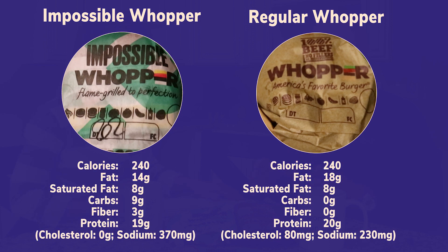Calorically, the two patties are very close. They have almost the same amount of protein and almost the same amount of fat. The Whopper had 18 grams of fat in the patty and the Impossible Burger had 14 grams. Interestingly, the saturated fat was exactly the same — eight grams in both. So if you're going to Burger King thinking the Impossible Burger will lower your saturated fat intake, you're not getting that advantage. The big difference is the Impossible Whopper patty had nine grams of carbs while the regular Whopper had zero.